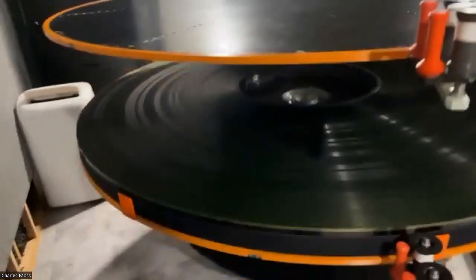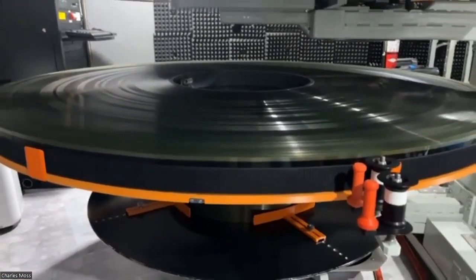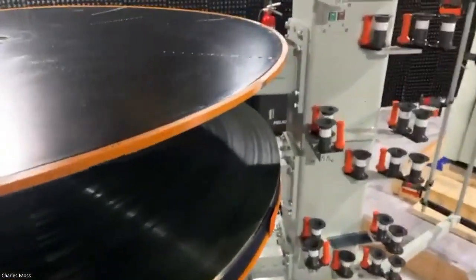These are the big reels. This is Oppenheimer right here. 11 miles of film — 11 miles of film weighing 600 pounds. There are 19 theaters in the U.S., and close to 30 worldwide, doing the IMAX 70 millimeter film prints.